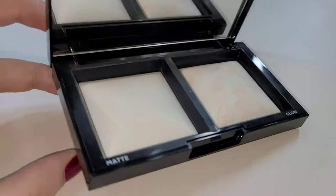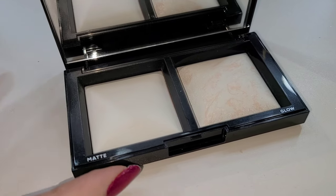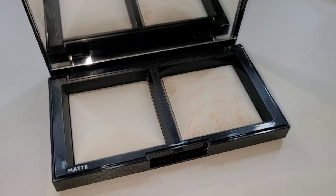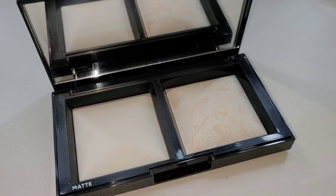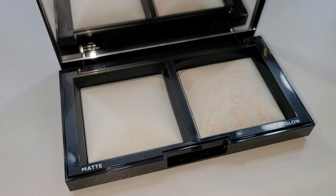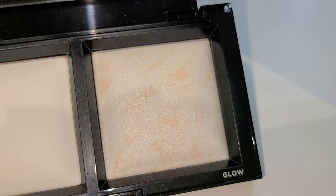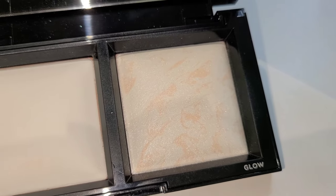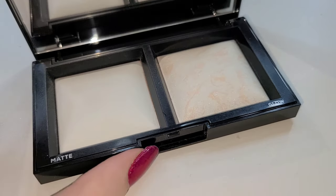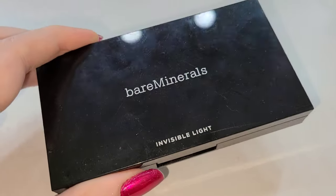I don't reach for it as often as I should, because I usually don't go for pressed powders as much. I often just reach for a loose powder because I like to set my under eyes with a loose powder — that's just my preference. But for on the go and for touch-ups this is absolutely perfect, and I really enjoy the glow powder. It's kind of similar to an hourglass powder; I do think the hourglass powders are much better, but for the price tag this is a great option. If you see it at TJ Maxx I would highly recommend.